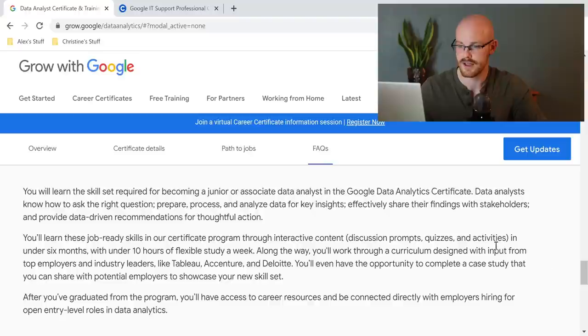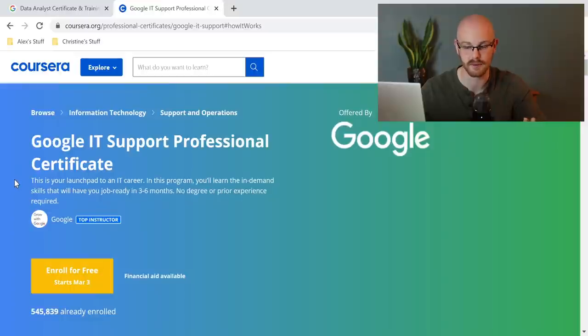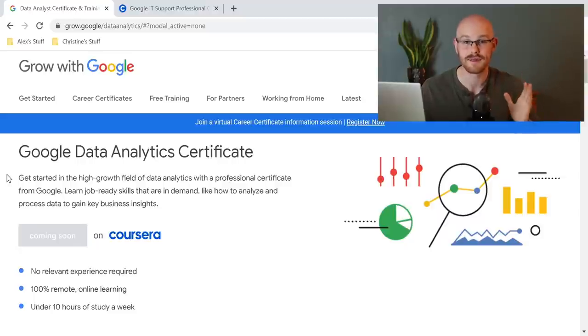One thing I want to show you is the popularity that these Google certificates have. This is Google's most popular certificate — their Google IT Support Professional Certificate — and about 500,000 people have been enrolled in it. They have about 10 other certificate programs that usually have around 20,000 to 100,000 people. My best guess is that by the end of this year, around 20,000 people will have taken the Data Analytics certificate and completed it and are using those career services.